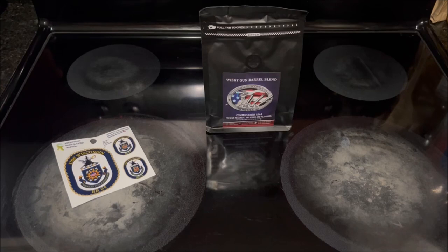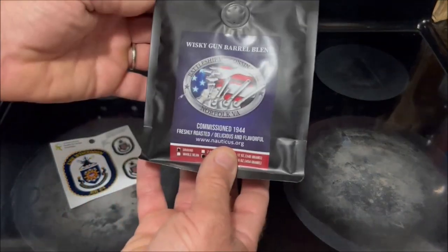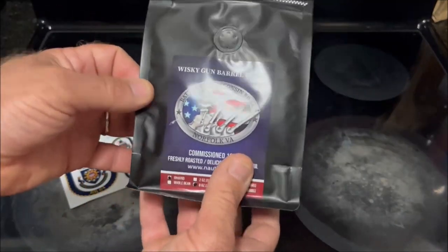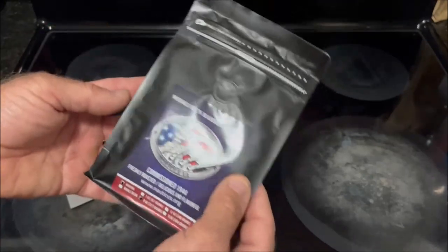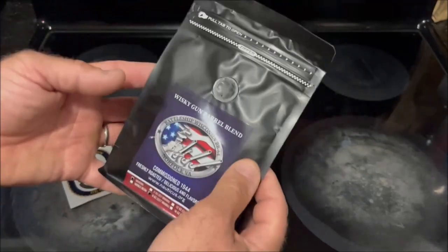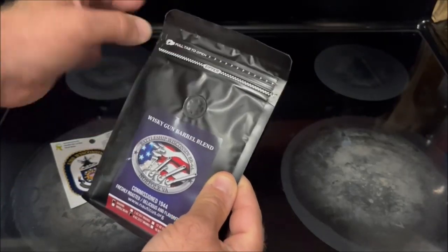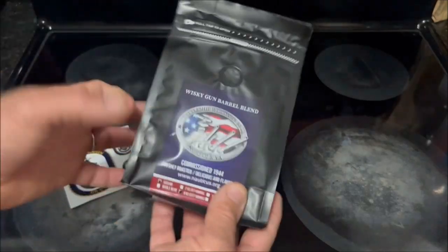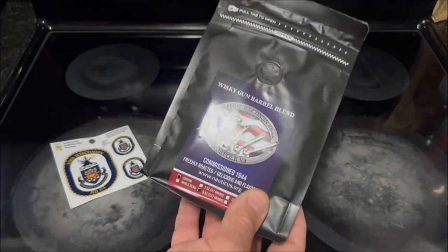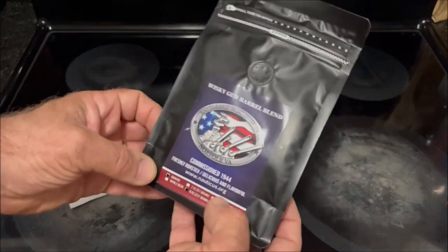In the gift shop they've got different things, and this is something I thought might be interesting to try out. This is their Whiskey Gun Barrel Blend. It's just a black plastic Mylar-type bag with a tab at the top to pull it open, and it looks like it's got a reclosable seal. This is only 12 ounces of ground coffee — they only had ground coffee there for sale, otherwise I would have picked up whole bean.